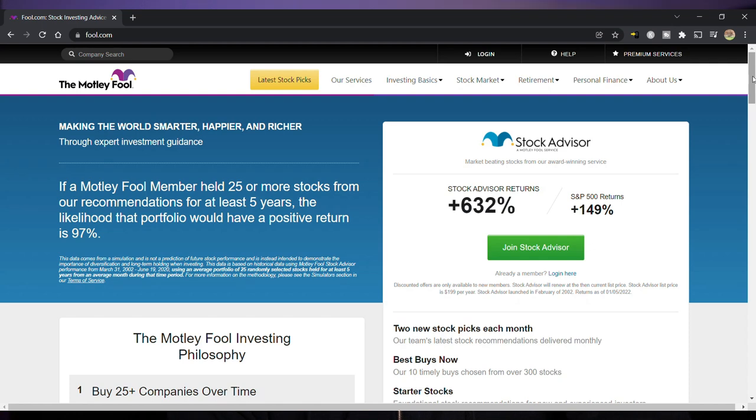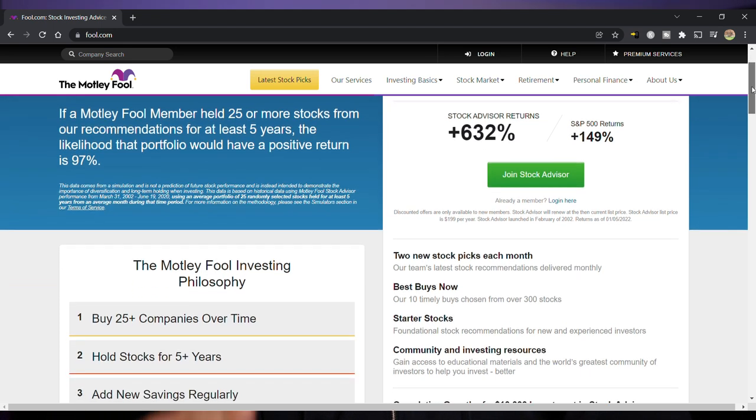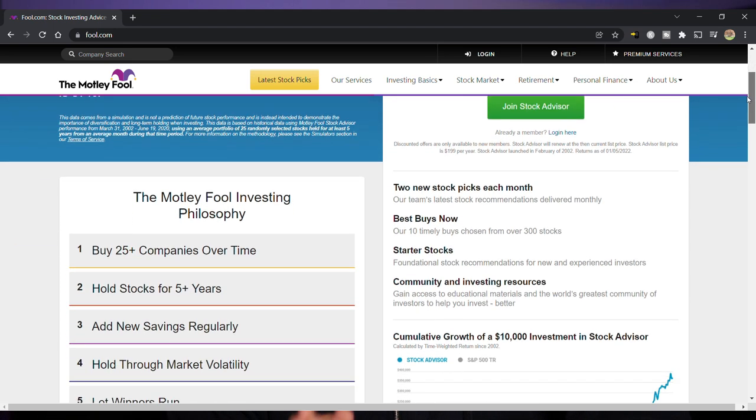Now for those of you that are unfamiliar, the Motley Fool Stock Advisor service is a premium stock picking service. It costs about $200 a year and they give you two brand new stock picks every month.